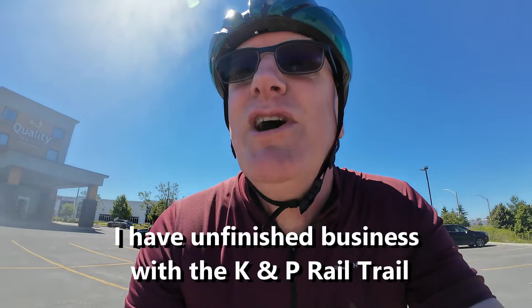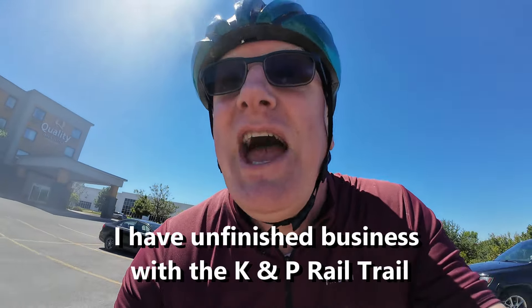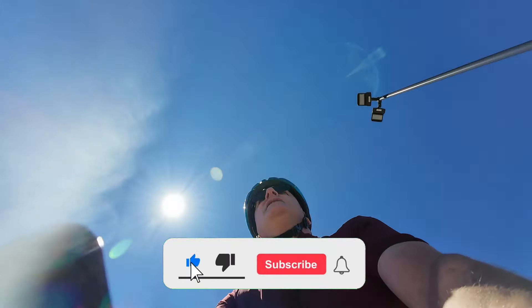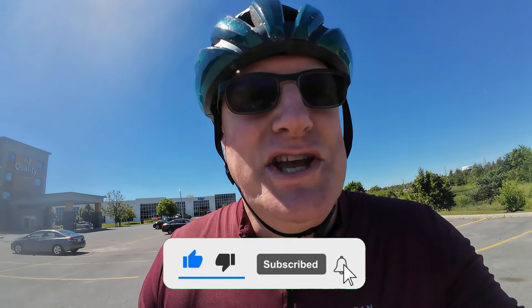I do hope you've enjoyed this ride just as much as I have. If you have, please remember to hit the like button, subscribe to the channel, and I'll see you on the next ride.